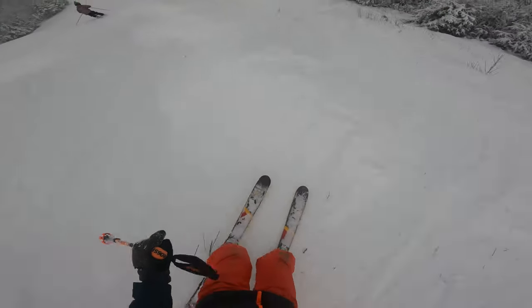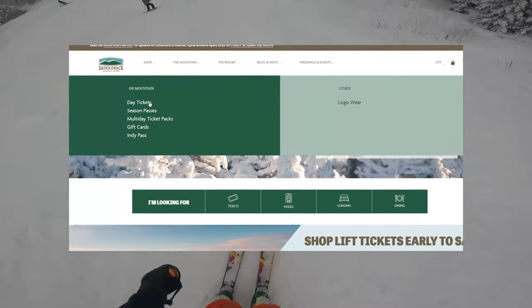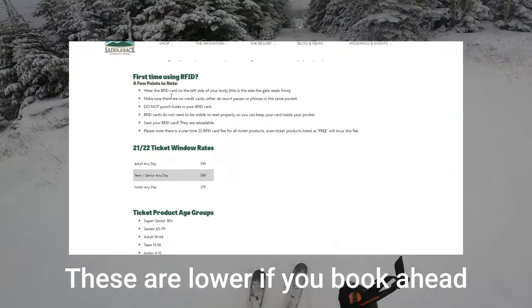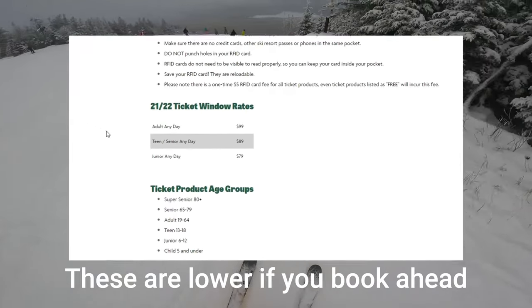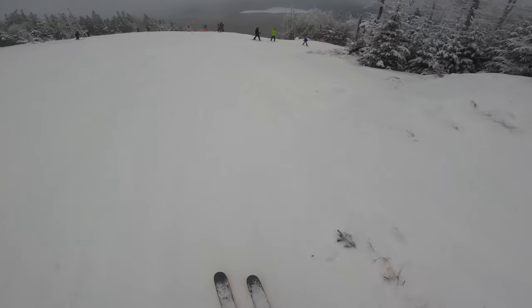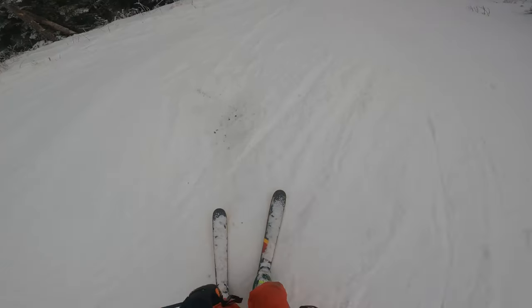The first category is lift ticket price. Saddleback does offer a season pass and they accept the Indy Pass, which is great if you have it. For their day ticket rates, it's $99 for an adult, $89 for a teen or senior, and $80 for a junior. I'm going to call this a six because with epic resorts now charging insane amounts per day, it's kind of above average.